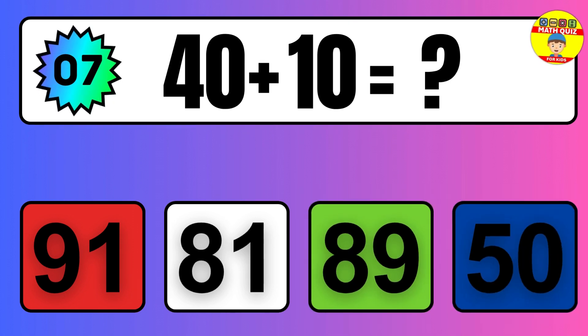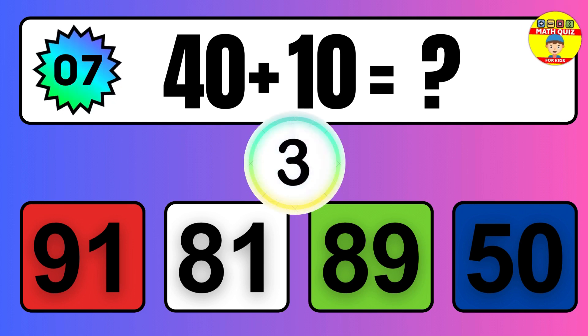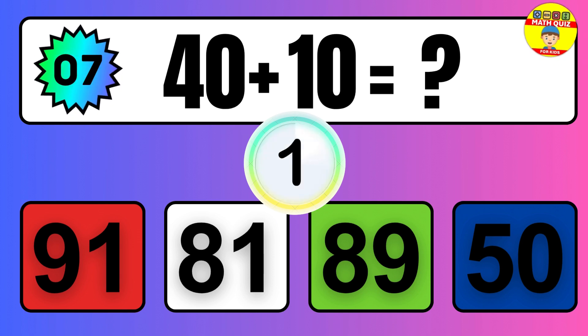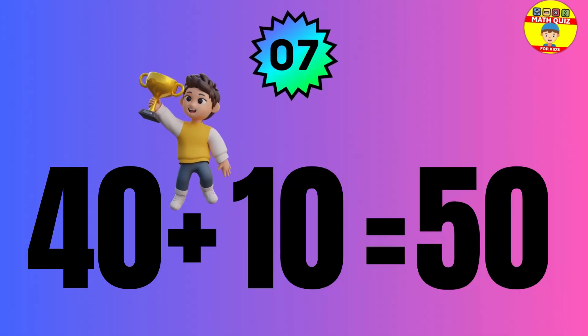Question: 40 plus 10 equals what? The answer is 40 plus 10 equals 50.